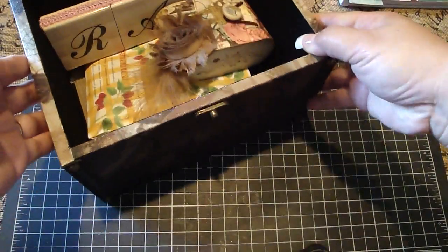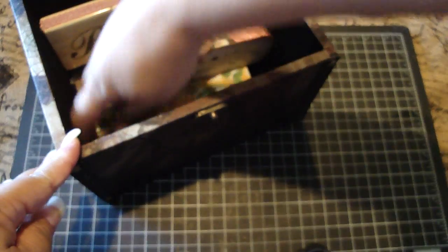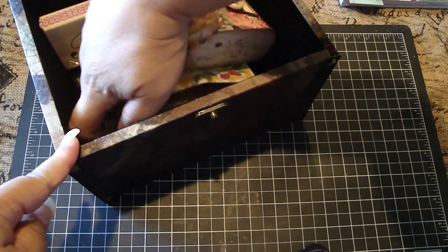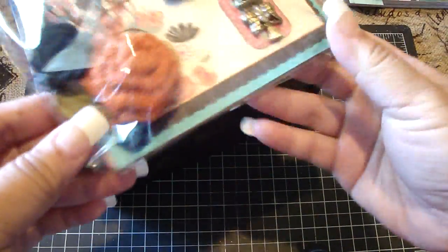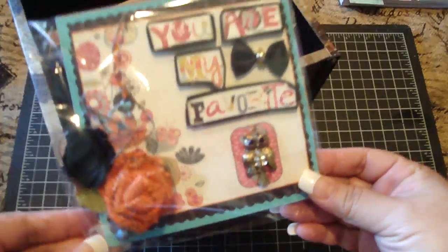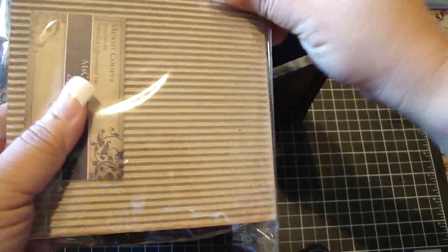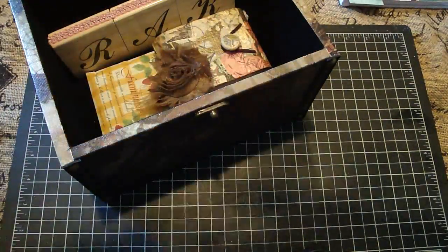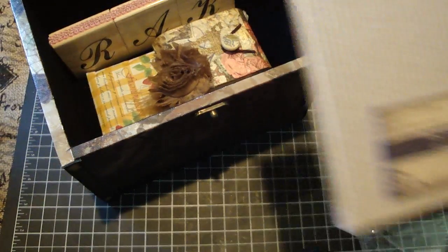She put some goodies in here for me. Let's see here. She has a card. Let me get that card first. It smells so good in there. Oh, it says 'you are my favorite.' How cute is that? Oh my God. Thank you. This card is beautiful. Let me open it up. And she has her business card on here. She attached it to the card.